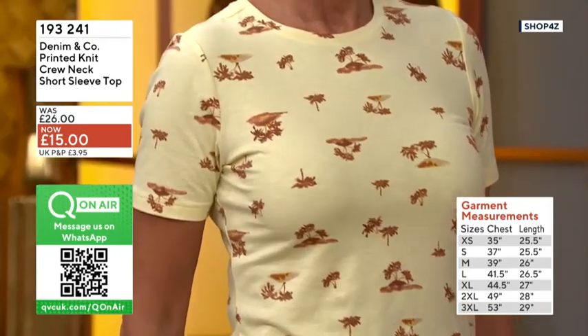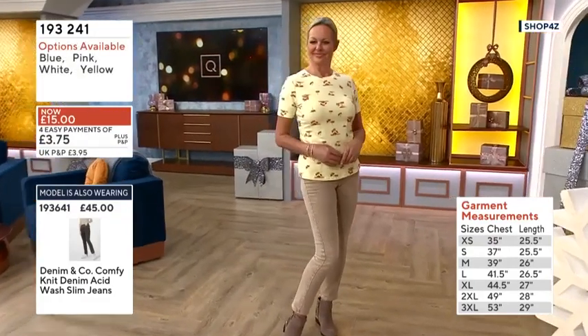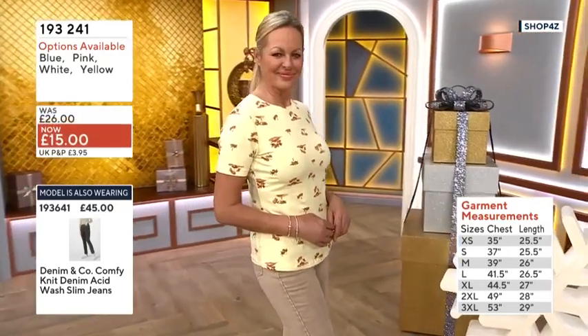And honestly, they wash and wear and wash and wear. That's why I would reach for Denim & Co. for a lot of your essential garments a lot of the time, because they really do stand the test of time with wash and wear, which is what we need.